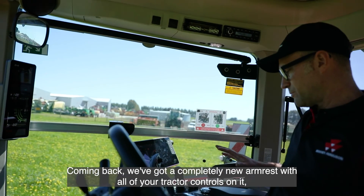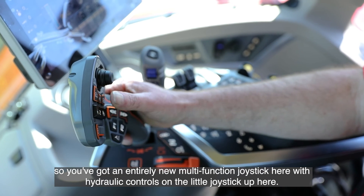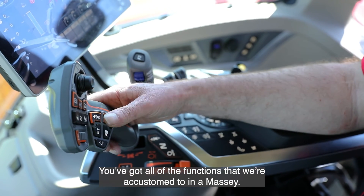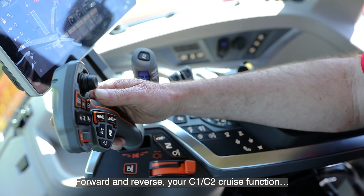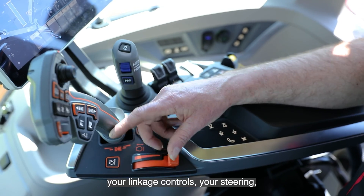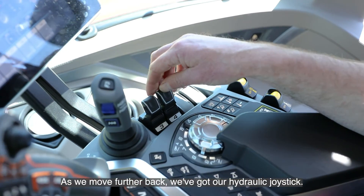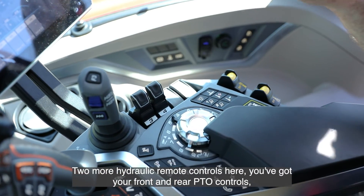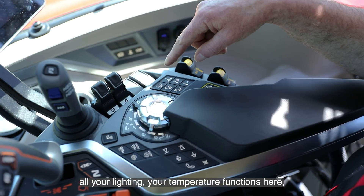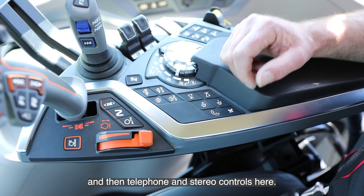There's a completely new armrest with all of your tractor controls on it. You've got an entirely new multi-function joystick with hydraulic controls on the small joystick up top. All the functions you're accustomed to on a Massey are there: forward and reverse, C1 and C2 cruise function, linkage controls, steering, and hand throttle. Moving further back there's a hydraulic joystick, two more hydraulic remote controls, front and rear PTO controls, all your lighting, temperature functions, linkage control, throttle, transmission settings, and telephone and stereo controls.